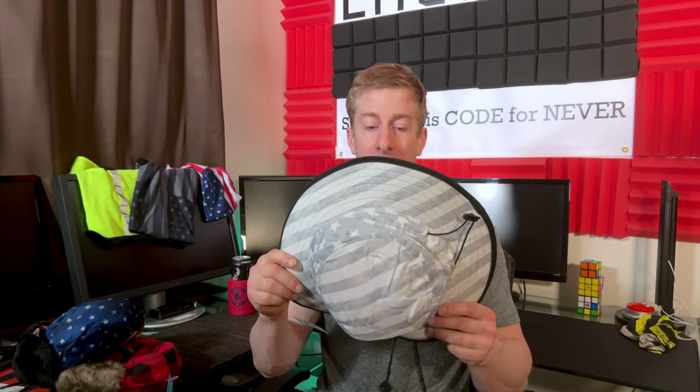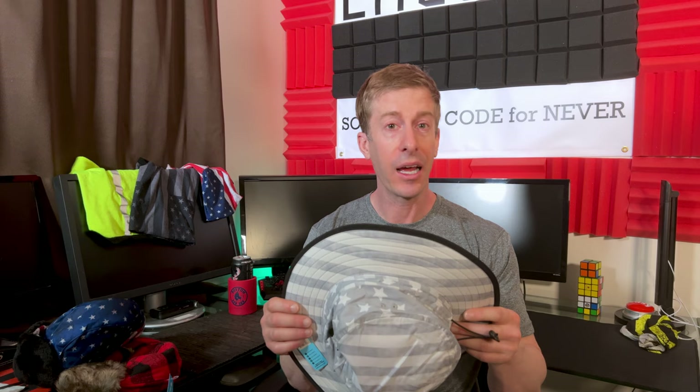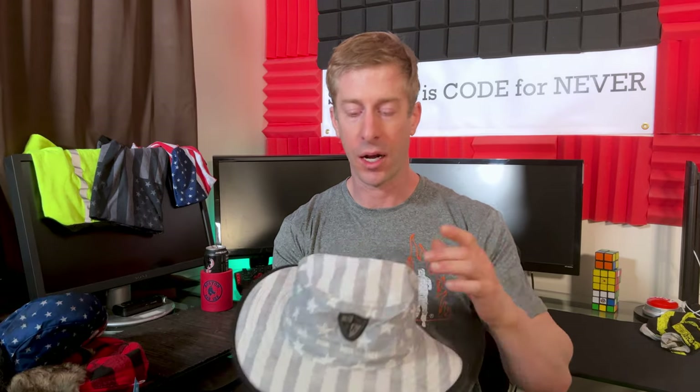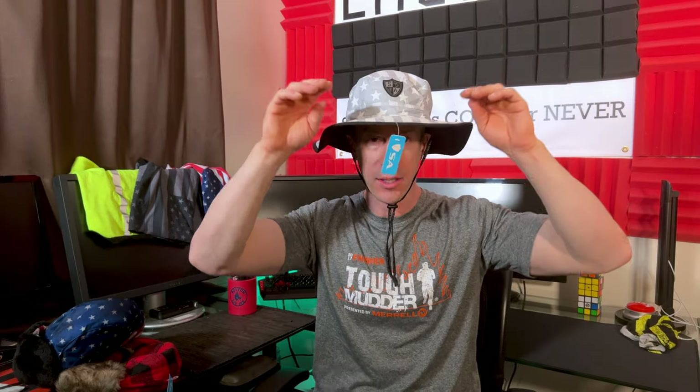The bucket hat is what I was really angling for because it is summertime and something I specifically need. As far as appearance, it does look pretty close to what the marketing photos made it seem — typically marketing photos can be night and day from what you actually get. You do have a little cinch strap in the back, the SA logo on the front, and a chin strap as well to cinch it down.